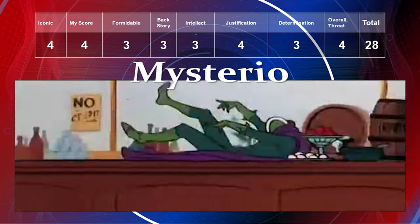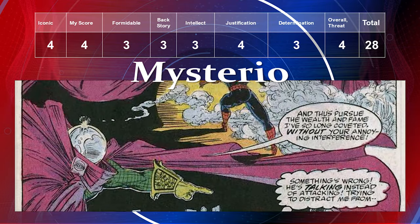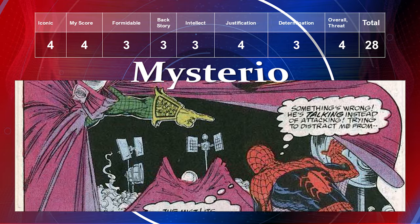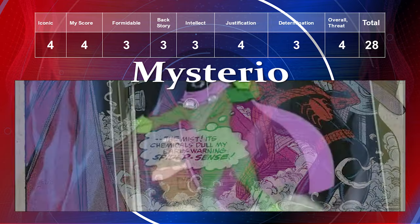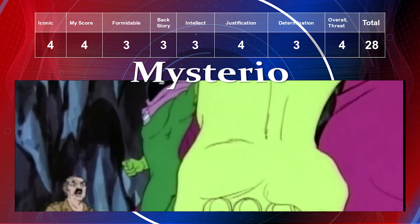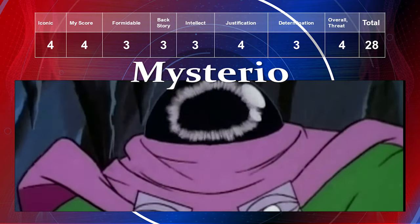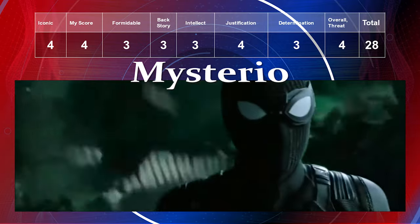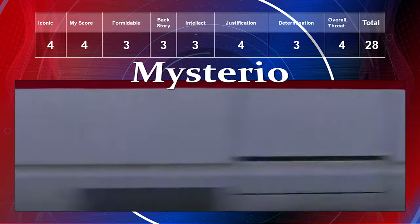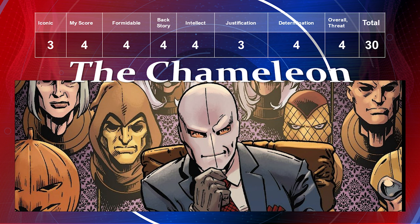Mysterio would have had a lower iconic level before appearing in a movie, but now he gets a four. My preference is also a four — he's one of my top-tier Spider-Man villains. For formidability he gets a three. Backstory a three, intellect a three, justification a four, determination a three, and overall threat a four, giving him a total of 28.